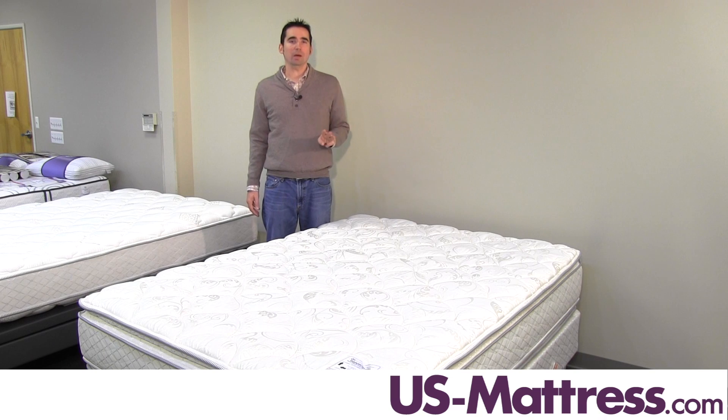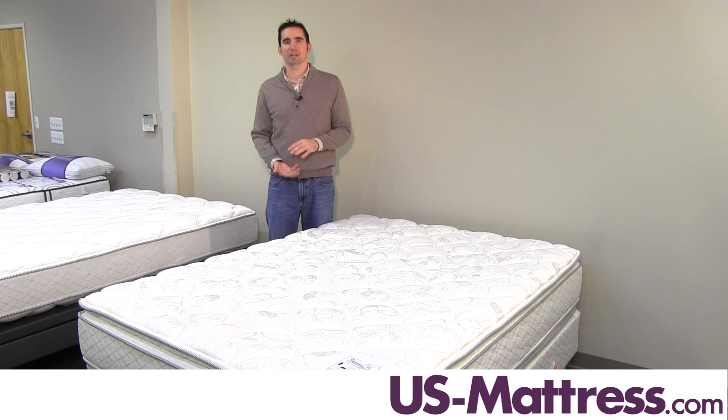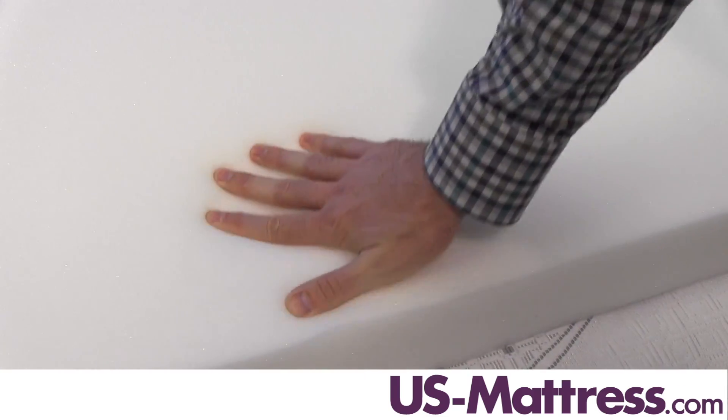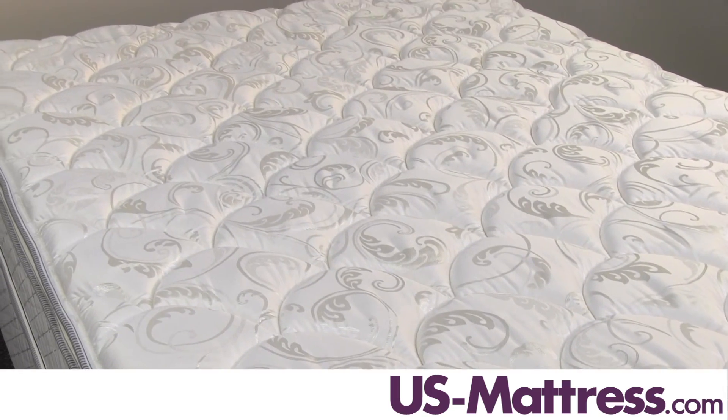When it comes to the padding layers, you have three comfort padding layers in this mattress, which is actually a total of six because it is a double sided design. They are all made from Serta's Pillow Soft Foam, which is a high grade polyurethane foam that's designed to have a medium feel — soft at first, firm underneath — giving you an overall medium level of comfort.